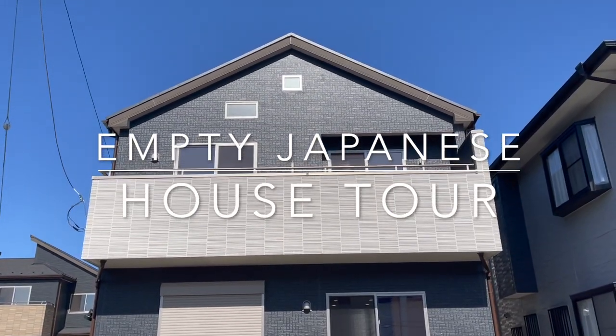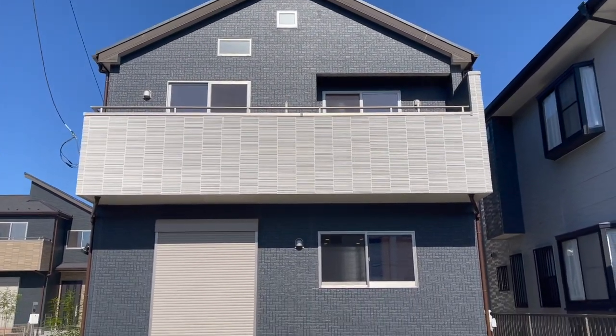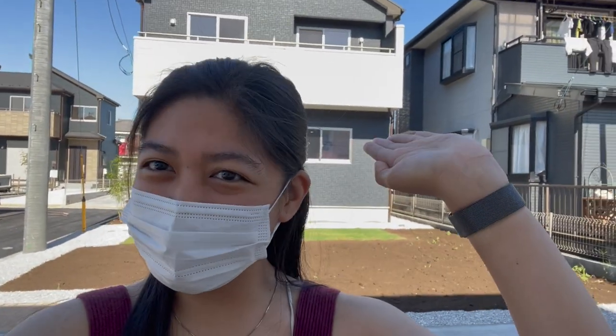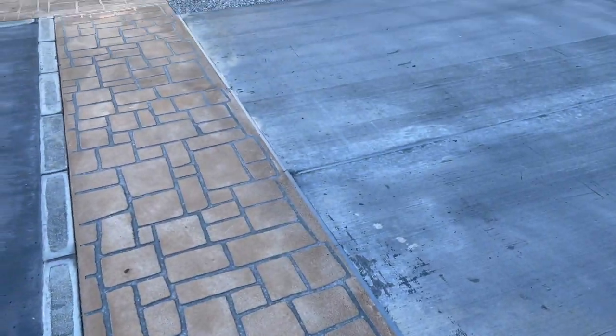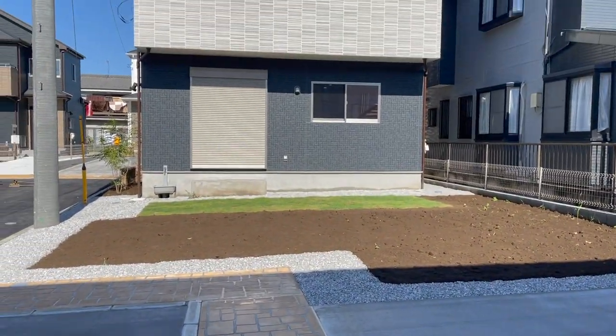Hi everyone! I'm going to give you a tour of our new home in Japan. There is nothing inside yet — no furniture, no appliances — so you can see how it looks overall. I hope you enjoy!